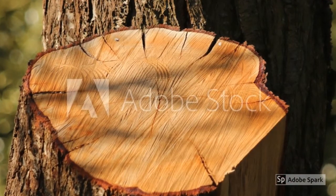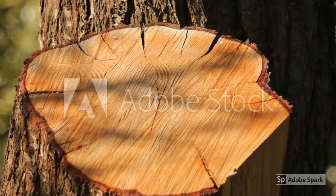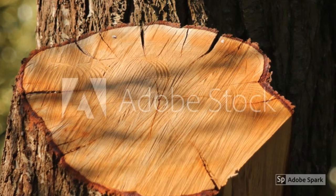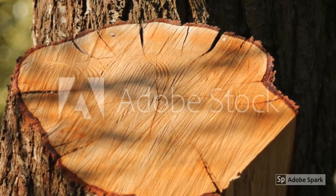Each year a tree grows a new ring under its bark as it gets thicker and grows taller. If you find a tree stump, you can tell how old the tree was when it was cut down by counting the rings. But the rings tell us much more than the tree's age — they can also tell us something about the climate while the tree was growing.